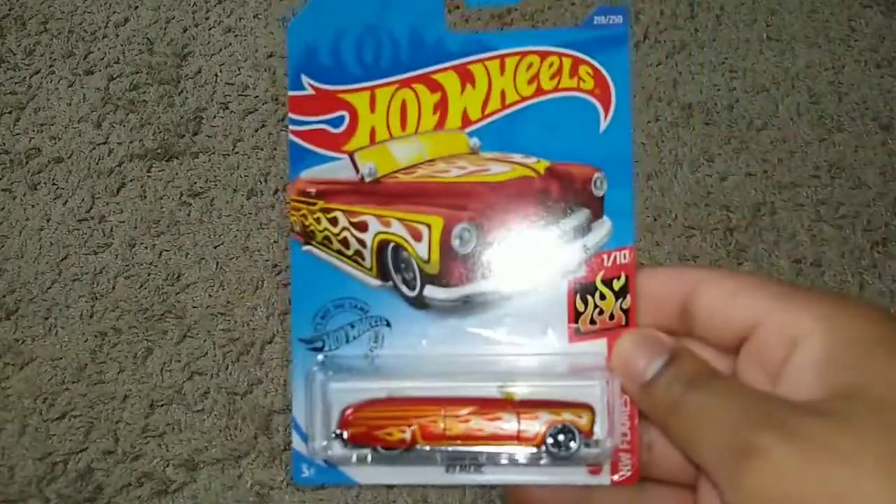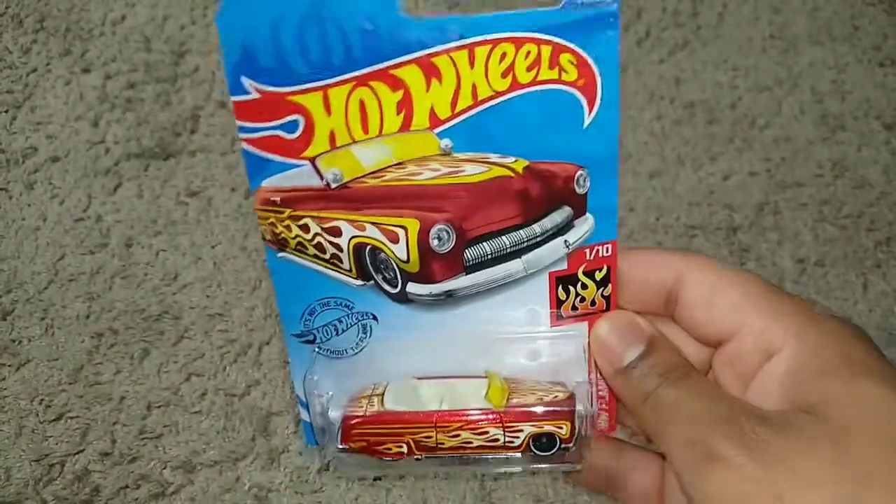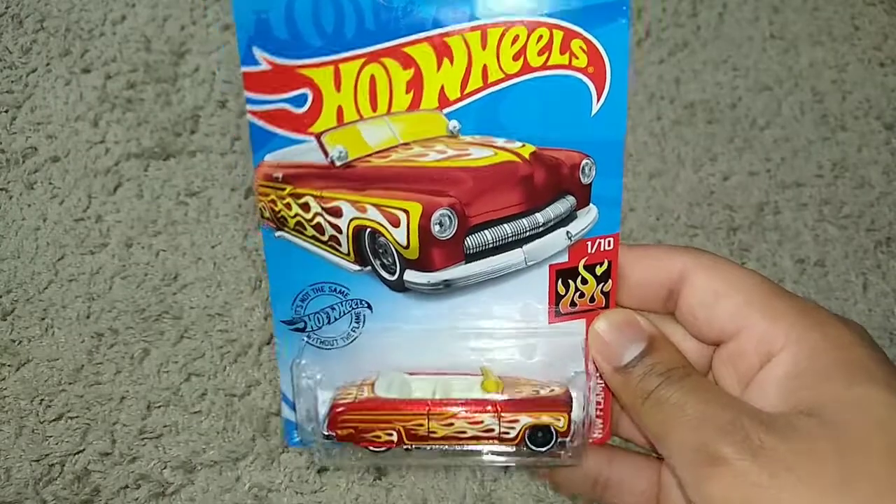Finally, we have two more castings. First is the '49 Merc — about damn time I got one of these. I have a hardnose coupe version of the '49 Merc. And we also have the Hot Wheels Ford Transit Connect.